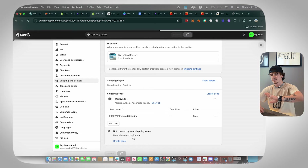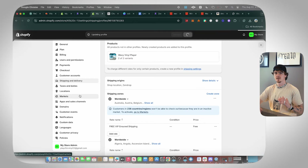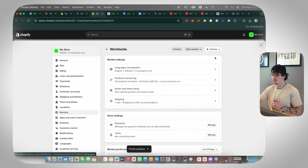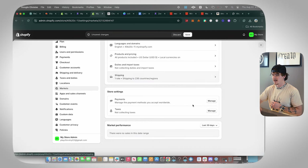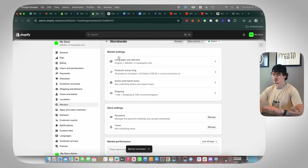Click Done and then Save. No countries or regions will be uncovered by our zone now, so we can ship anywhere. The last thing is to activate the worldwide market — go to Markets, select Worldwide, click Active, and save. Our store is now set up and ready to go.